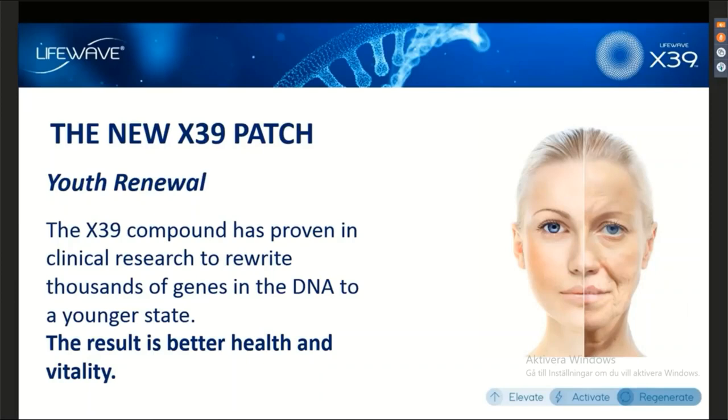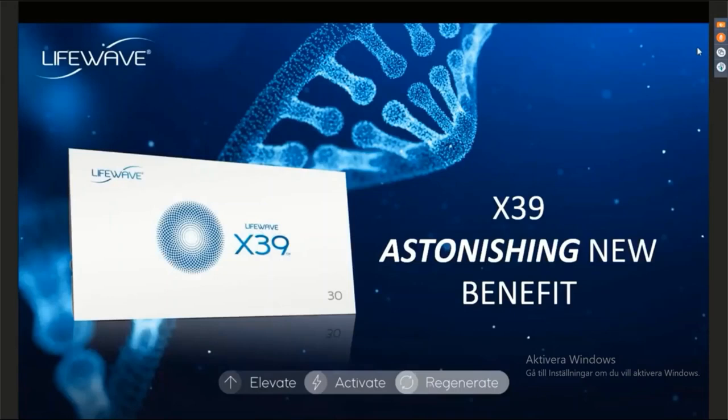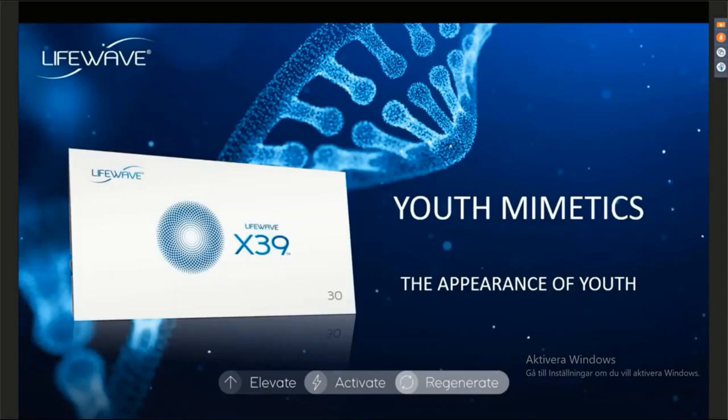Some people guessed the surprise benefit is going to be youth renewal, but again, this is something we've been talking about since the end of June — so it's not youth renewal. This is the moment that you've been waiting for. Our lines are almost fully filled now with members. As we unveil this astonishing new benefit of the X39 — something that was uncovered at the completion of one of our clinical studies — the X39 has been discovered to produce something that we are going to call youth mimetics, or the appearance of youth.